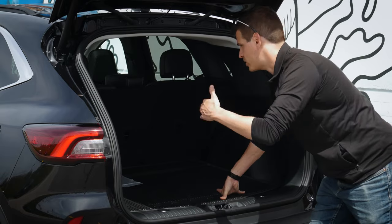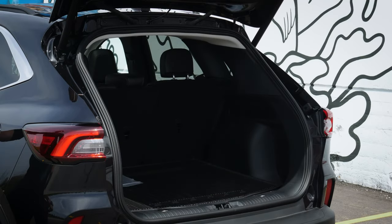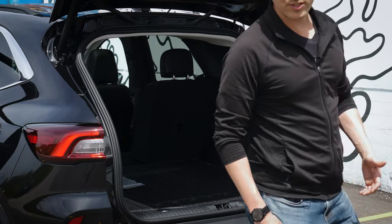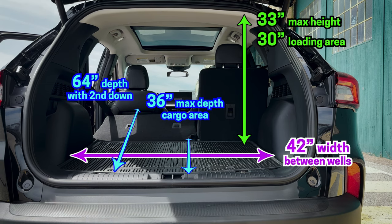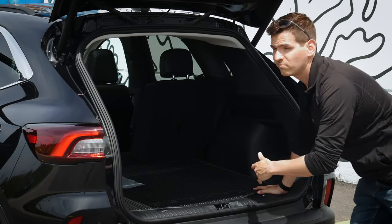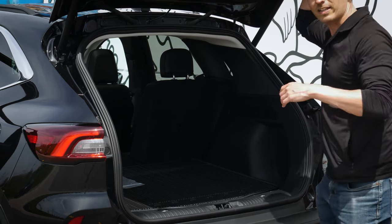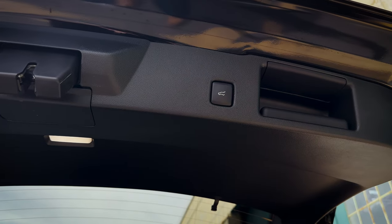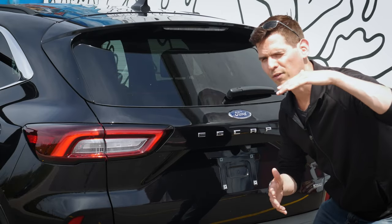The rear seat is a 60/40 bench — 60 driver side, 40 passenger — and you can easily fold down one side or the other. When you've got the second row folded down, it opens the cargo area up significantly. I've got the driver seat set up for six feet tall, so if you're shorter and pull the seat up more, you'd get additional cargo length. The liftgate height is technically adjustable — there's an exterior button to set a custom stop point, useful for a lower garage.